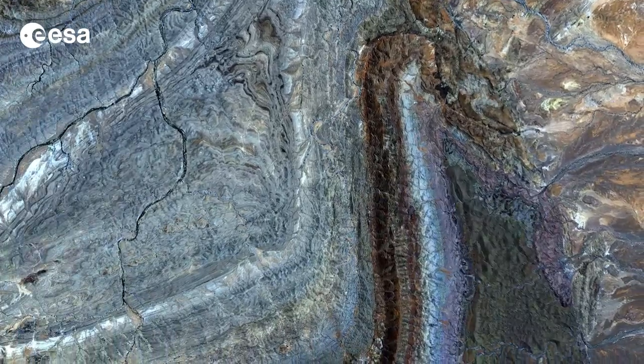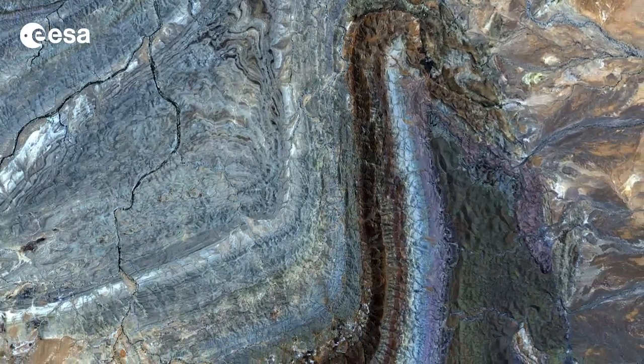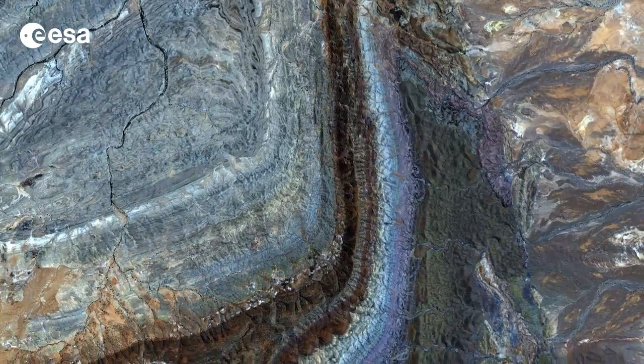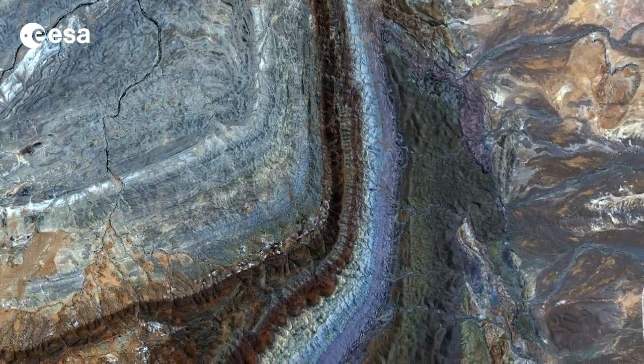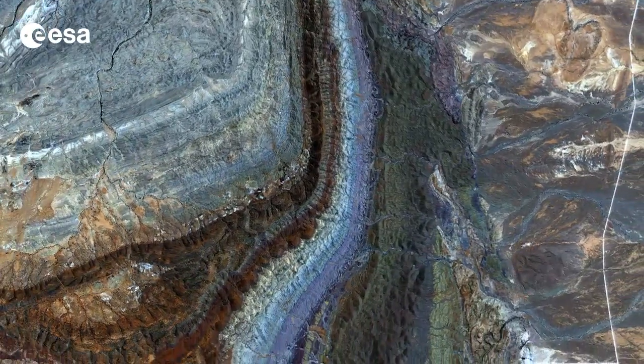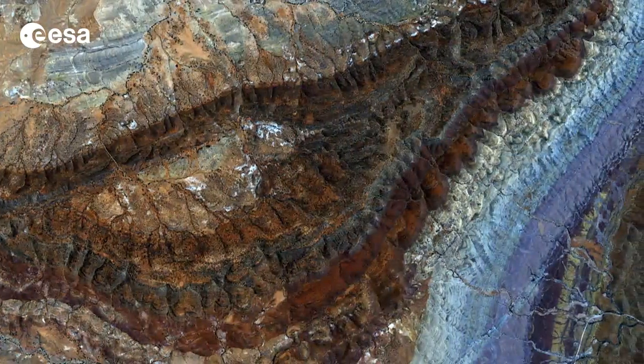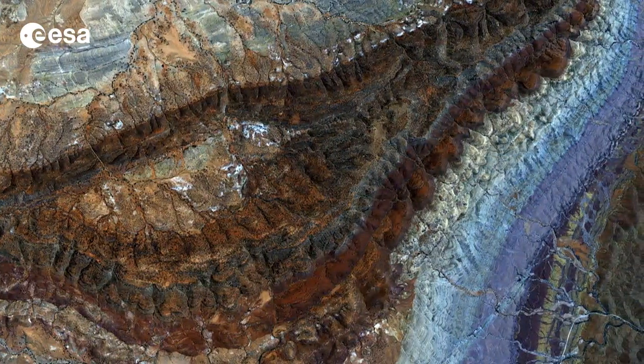The geosyncline consists of sedimentary rocks in a basin that were folded about 500 million years ago and have been eroded to the current landscape. In this image, the different colours show the different layers of rock.